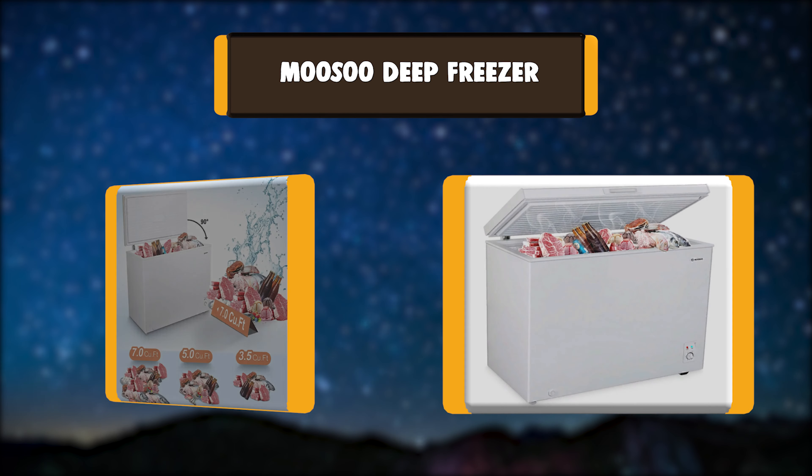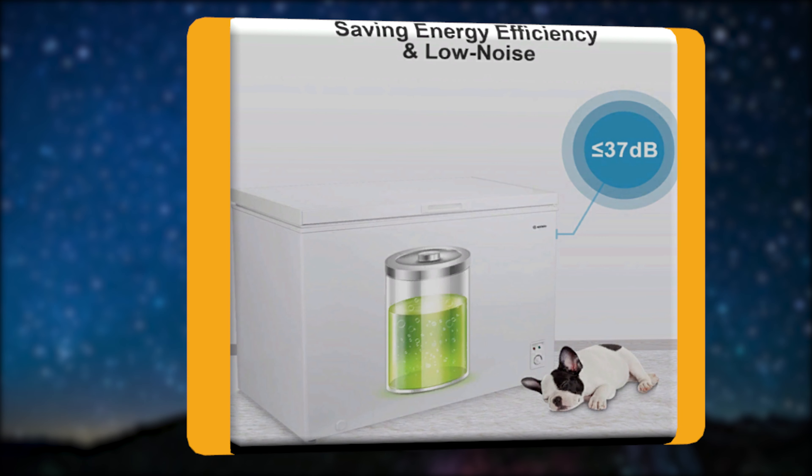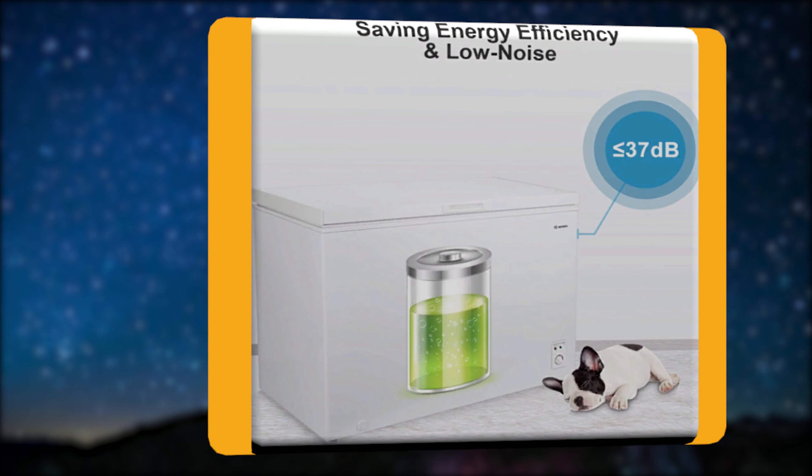Number 2: Musu Deep Freezer. The Musu Chest Freezer has a capacity of 7.0 cubic feet with a removable storage basket. It has a 1-5 gears thermostat which can adjust the temperature range from minus 12 to minus 30 degrees. It adopts a balanced hinge design and movable roller design to facilitate opening, closing, and moving. Key features: removable basket, adjustable thermostat, balanced hinge design, high capacity.